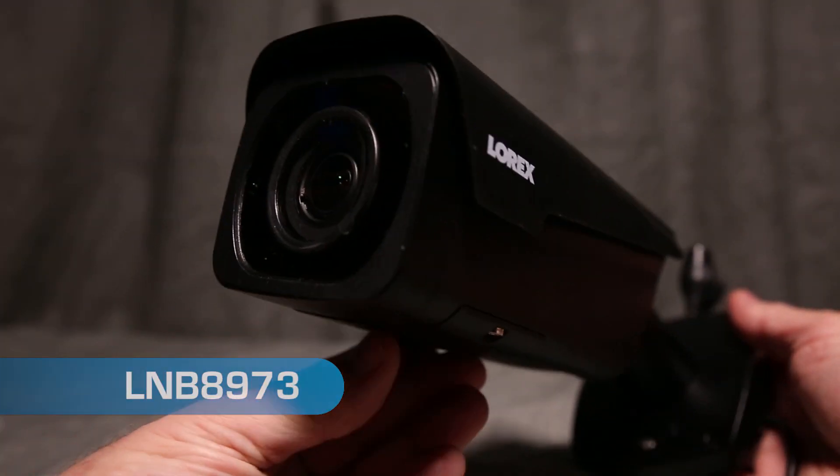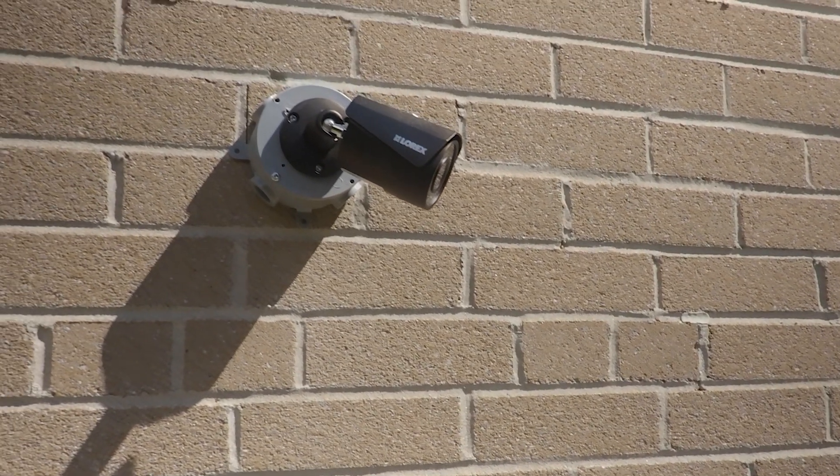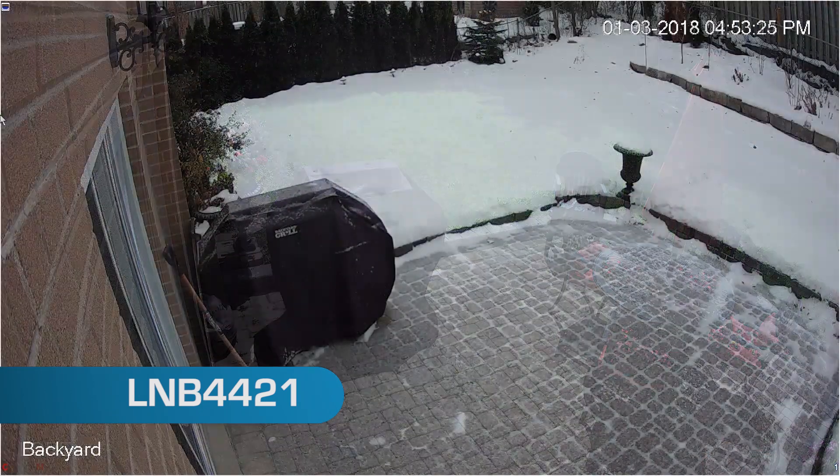LOREX has a number of cameras that have both color night vision and infrared capabilities. Let's look at the LNB4421. This camera is quite versatile and works well in warm and cold weather.